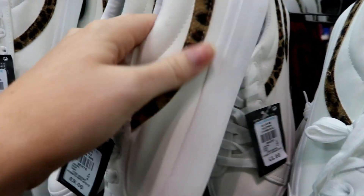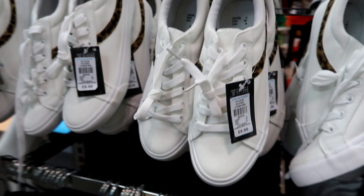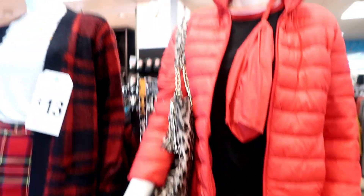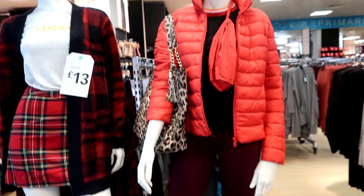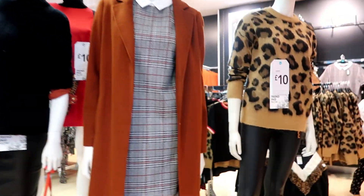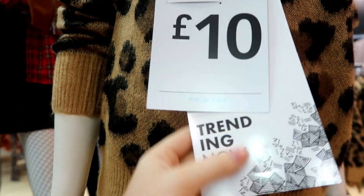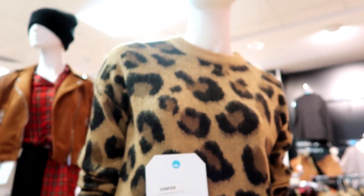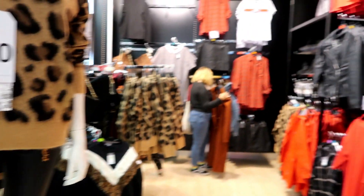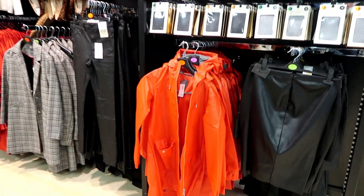Obviously there's going to be a lot of leopard print because it's everywhere at the moment. There's a jacket on the model — I think that looks really nice. So much leopard print, only £10 for that jumper — it's really cute. There's leopard print literally everywhere, and red as well — so much red.